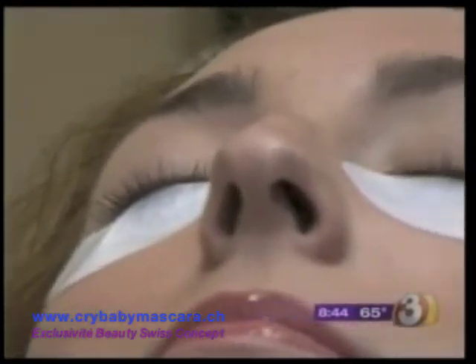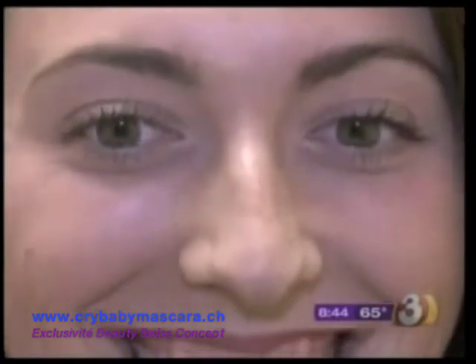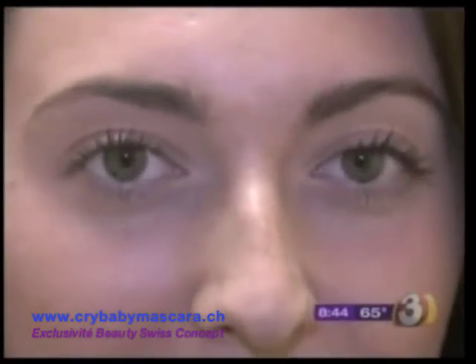Once it dries, she can still wash her face normally but should be a little more gentle with her lashes. She can hit hot yoga, wake up with beautiful lashes, hit the beach, go surfing — and come out looking great. Caitlin works outside and is looking forward to not having her makeup run while serving customers.